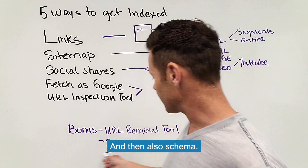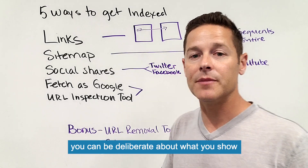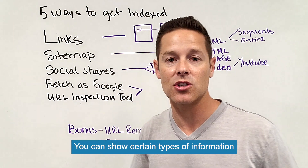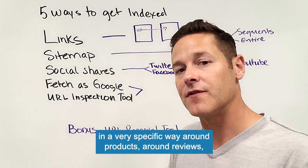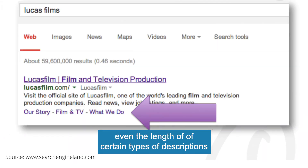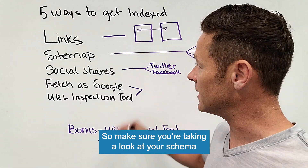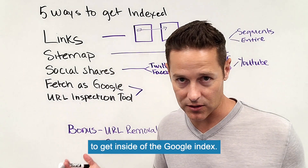The second bonus item is schema. With Schema.org, you can be deliberate about what you show inside of the Google index. You can display certain types of information in a very specific way — around products, around reviews, and many other things — even controlling the length of certain descriptions that you couldn't before. Make sure you're looking at your schema in addition to all these other methods.